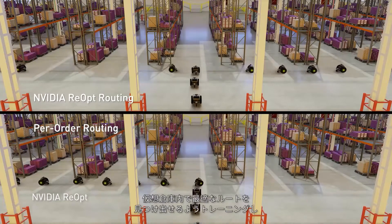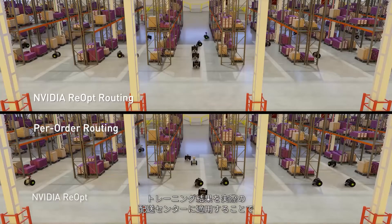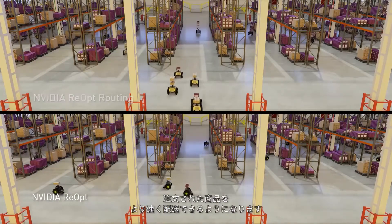Using simulation, they're trained to find the best routes in a virtual warehouse. When those learnings are brought into the real distribution center, orders are picked and prepared for shipment more quickly.